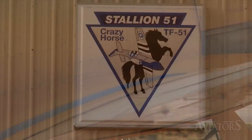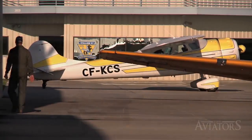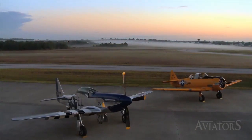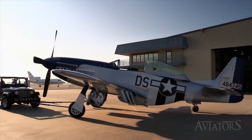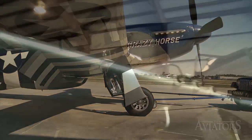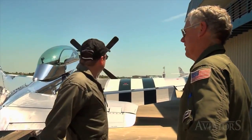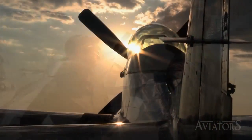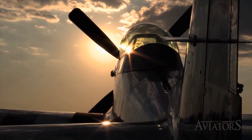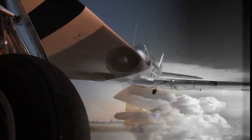For his T-6 training, Curtis is at Stallion 51 in Kissimmee, Florida. Stallion is most famously known as the home of dual-seat TF-51s Crazy Horse and Crazy Horse II, as well as being the place for P-51 maintenance. Although he may want to, Curtis doesn't get to jump in and take the controls of the Mustang. Just like a recruit in World War II, he has to face the T-6 Texan.